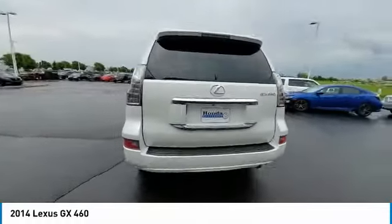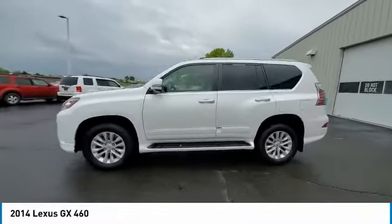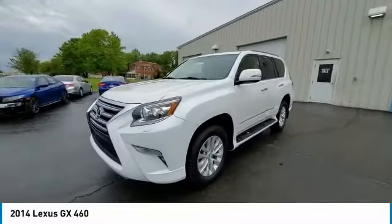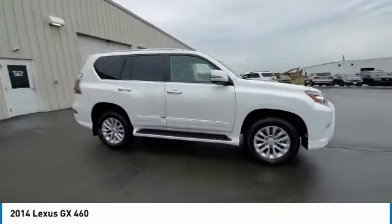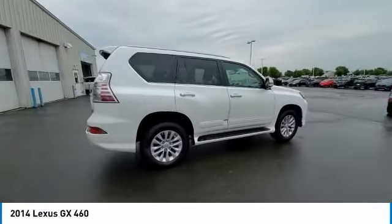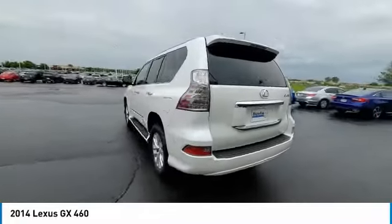This vehicle has less than 80,000 miles. Here are some of this vehicle's great options: electronic stability control, brake assist, traction control, remote keyless entry, four-wheel disc brakes, power moonroof, front wheel independent suspension, speed control, rear window defroster, and security system.